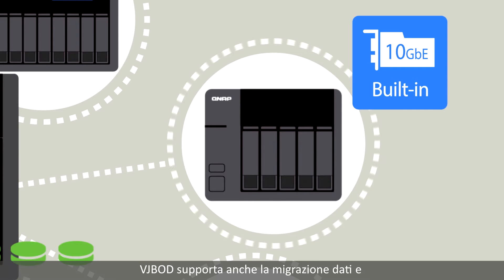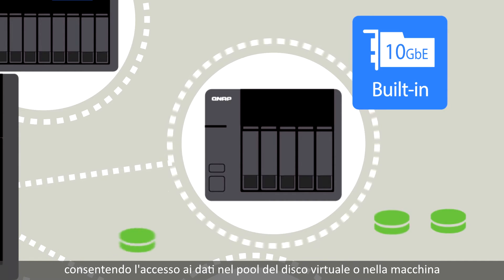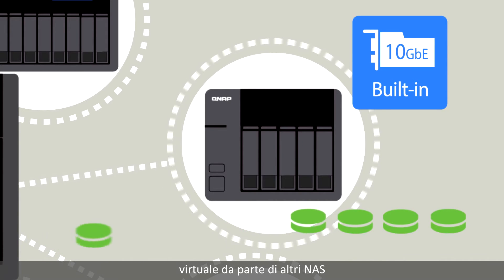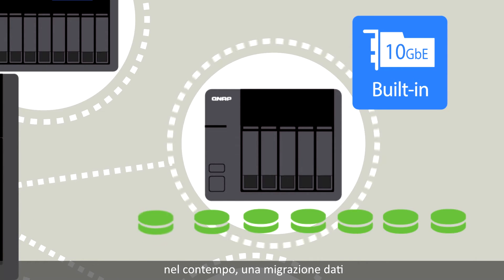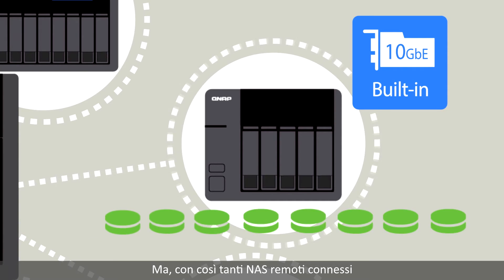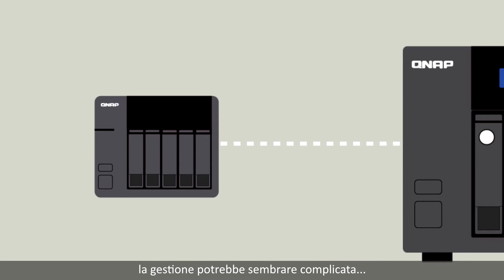VJBOD also supports data migration and safe detaching of a storage pool, allowing data on the virtual disk pool or virtual machine to be accessed by other NAS. This means you can use the data without interruption while also completing a data migration. But with so many remote NAS connected, managing them must be complicated — actually, it's an easy job.